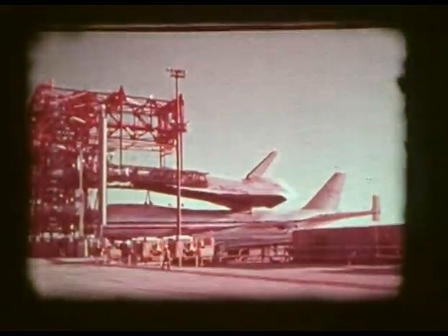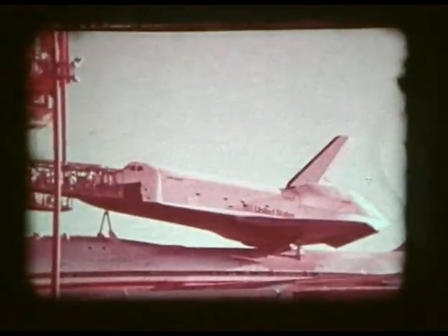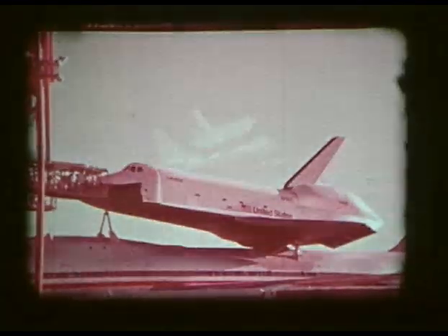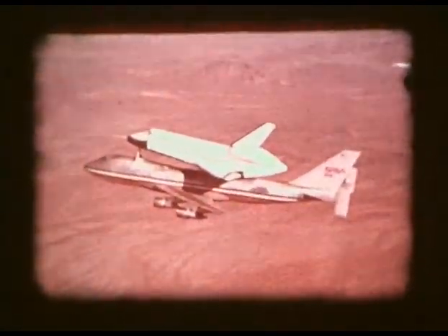The space shuttle approach and landing test program began in February 1977. The orbiter spacecraft Enterprise was mated atop a 747 shuttle carrier aircraft in a piggyback position, and after a series of taxi tests, captive flights with the orbiter unmanned and systems inoperable verified the in-flight capability of the mated craft.